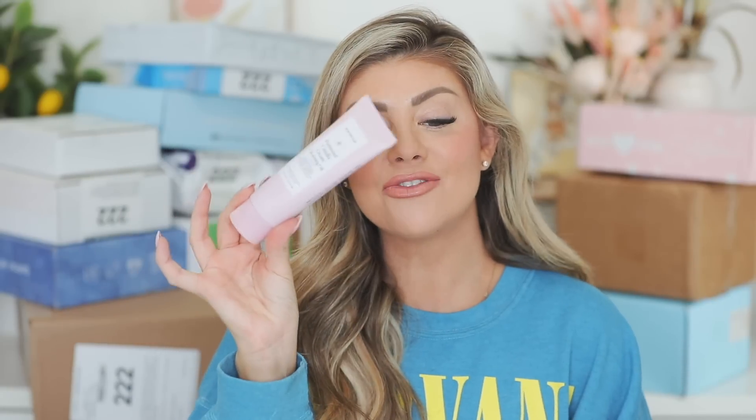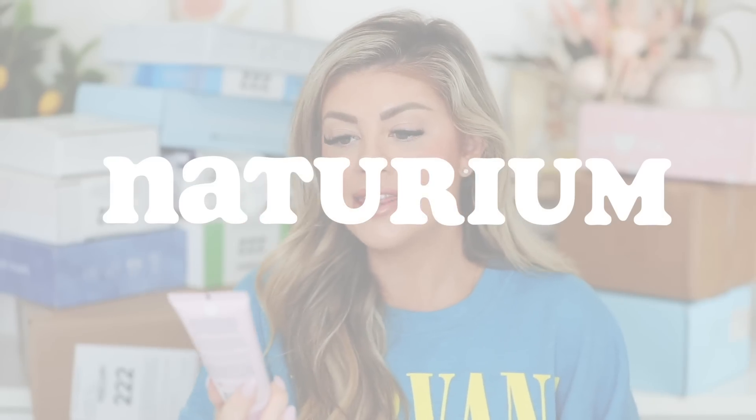So the package is from Naturium and they sent over their new fermented Camellia Creamy Cleansing Oil. I love Camellia Cleansing Oils — there's one from Tatcha that is my fave. And it looks like Naturium came out with one. As you guys know, Naturium is very affordable, you can get it at Target. I am super excited to try this. It says transformative gel-oil cleanser that melts away makeup, oil, and other impurities.